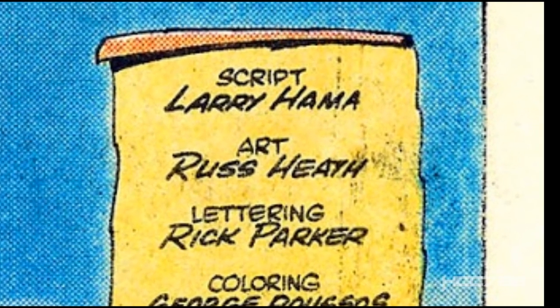We have a creative team of Larry Hama script and Russ Heath art. I have to say something about Russ Heath here — I love his artwork in this issue. Russ was a bit of a comic book legend. He began his career in the 1940s working for Timely Comics, which would eventually become Marvel Comics. He made a name for himself penciling Western and War comics in the 1950s and 60s. Russ Heath passed away in 2018, leaving behind an enormous body of work.